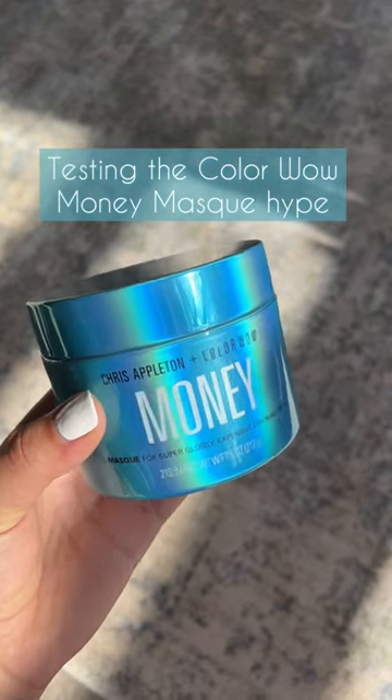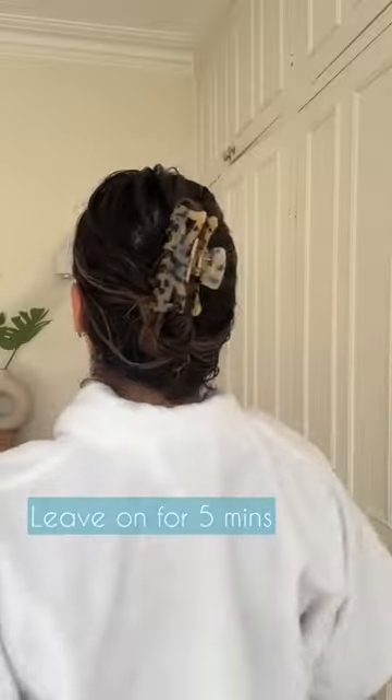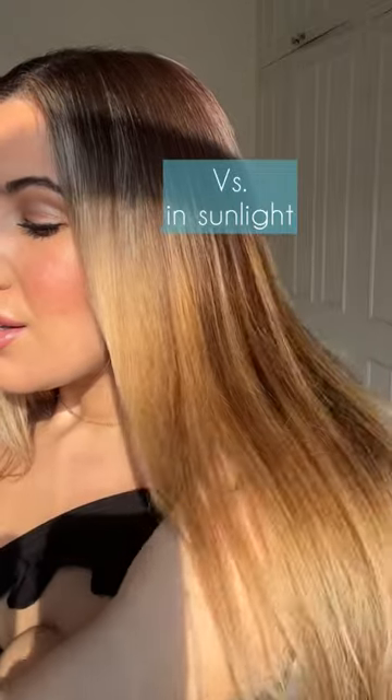Hey guys, so I am finally testing the Color Well Money Mask. This is hugely hyped on social media. Very simple to use — after using a shampoo, I use this as my conditioner and I left it on for five to ten minutes. I really wanted to get the benefits of this, so I left it on for longer.